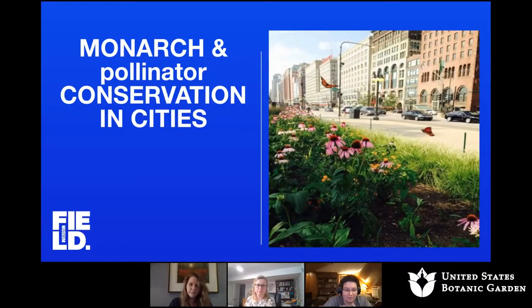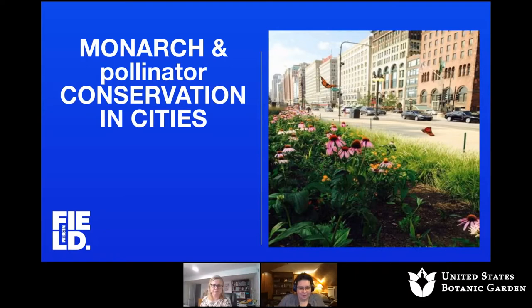Thanks for joining us. While we're waiting for the slides to come up, if folks want to type into the chat where you're joining us from, it's always great to see where people are signing in. One of the wonderful things about doing stuff online on Zoom is we can share this with people from all over the country. So as you'll see from our slide, we're going to be talking about monarchs and also other pollinators, which is why it's lowercase.